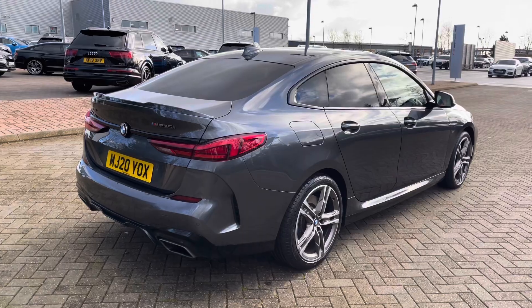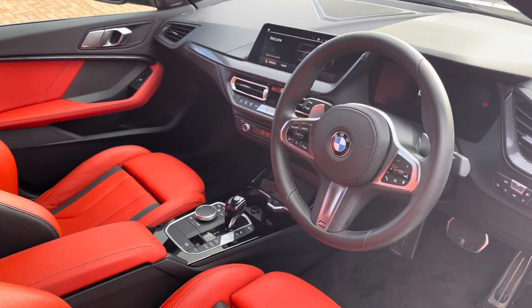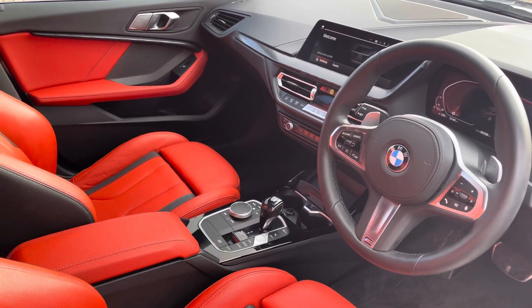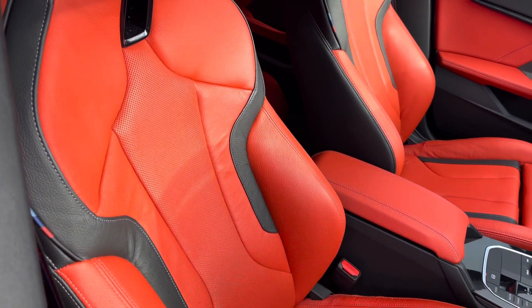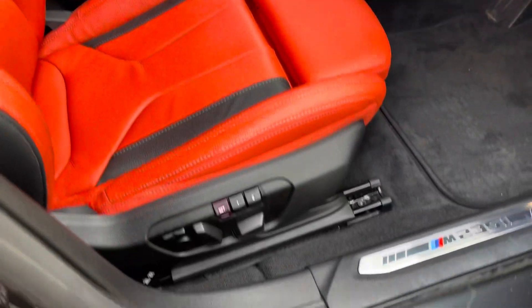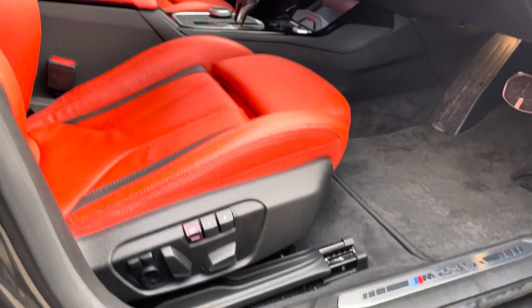This vehicle also features dynamic stability control plus and dynamic traction control. Moving towards the interior, we have the M sport multifunctional leather steering wheel which is three spoke. We also have the incredibly stylish front seats finished in perforated Dakota leather in magma red, which are fully electrically adjustable.